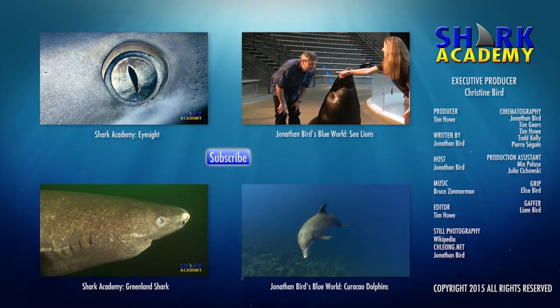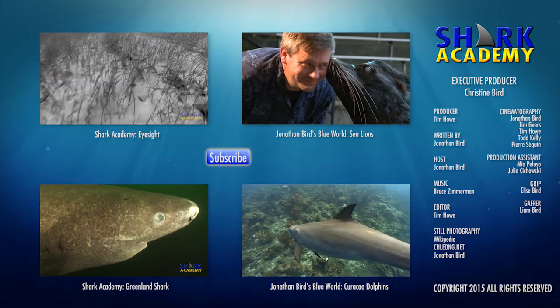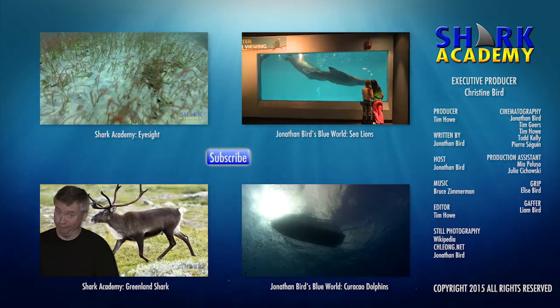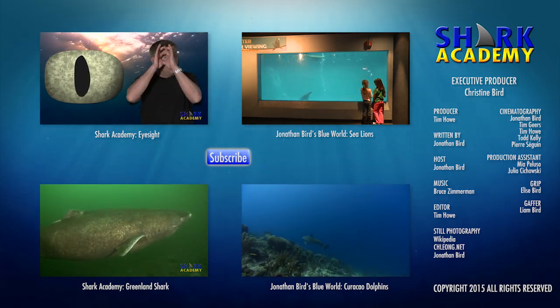If you love sharks, check out our other exciting Shark Academy episodes. You can also join my adventures exploring the underwater world — click on over to Jonathan Bird's Blue World and don't forget to subscribe.